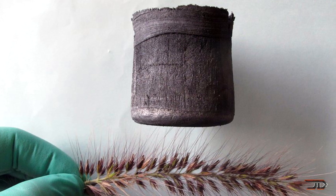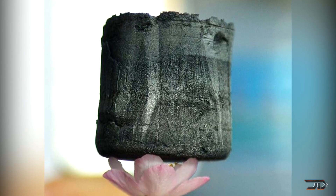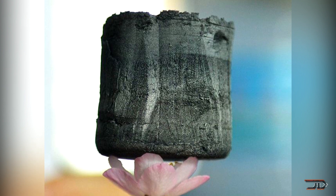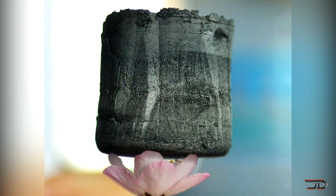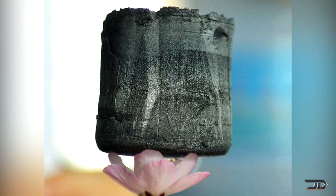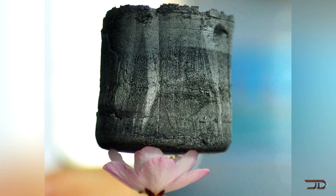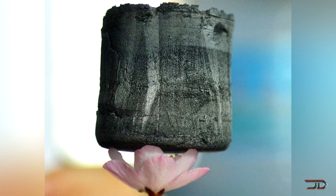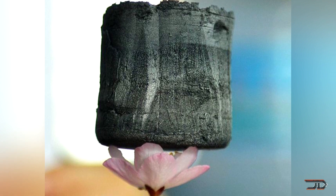Graphene aerogel is produced by pouring a solution of graphene and carbon nanotubes into a mold and then freeze drying it. This process is scalable, so you could make very large forms of it. Another neat feature is that it can soak up to 900 times its own weight in oil, so it could be used in chemical spills — though this stuff is really hard to get a hold of.